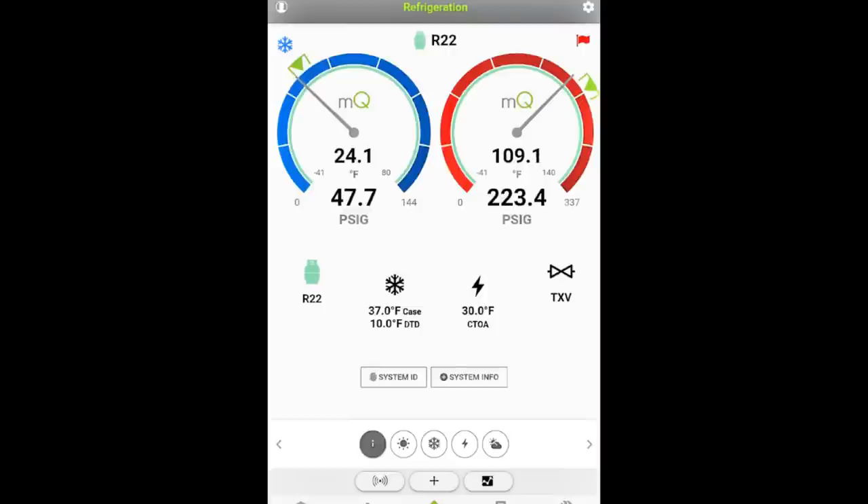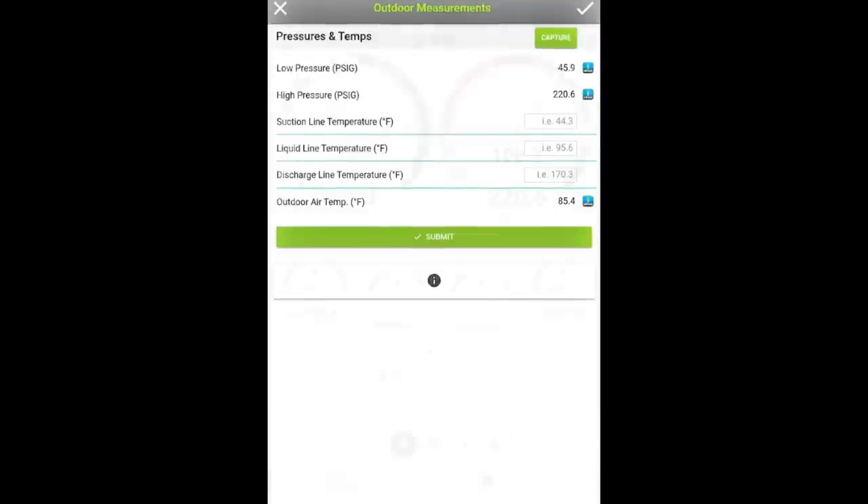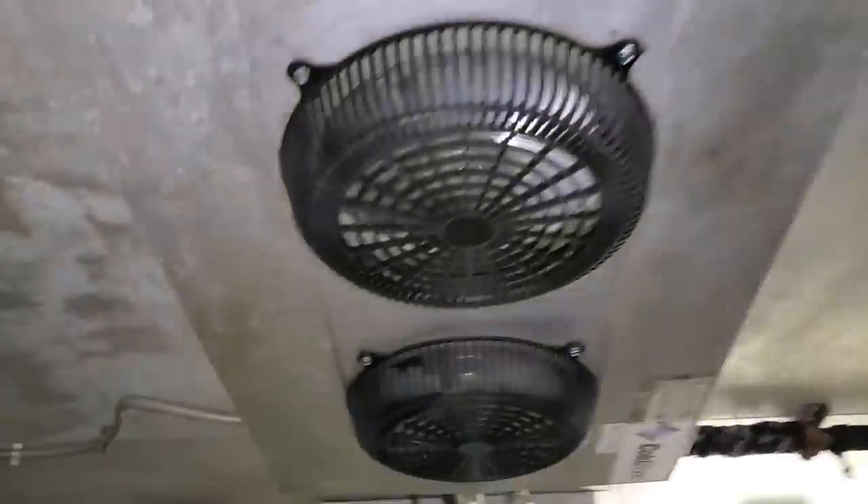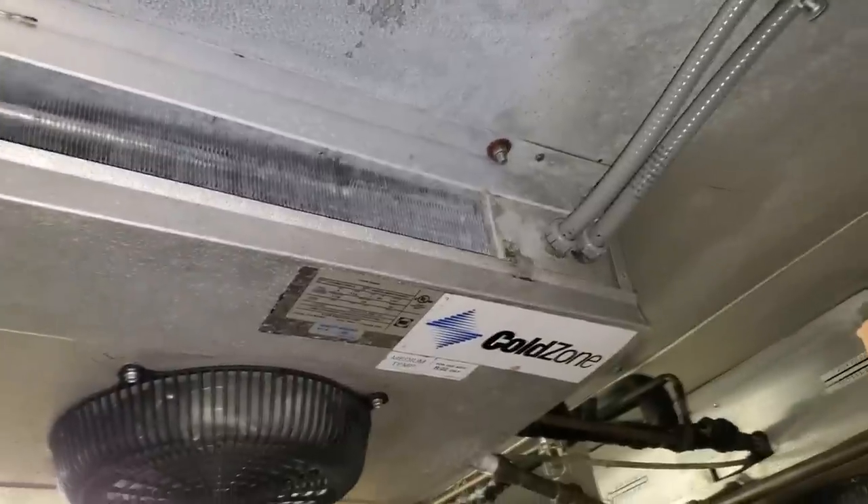Now that we've fired everything back up, you can see that my evaporator temperature and suction pressure are much better. The targets that MeasureQuick is giving me, I'm actually meeting now — because we cleaned the evaporator coil and increased the airflow across it. Also, our outdoor ambient temperature has significantly increased. Everything else seems to be checking out okay. Now we have airflow — I can actually feel it when I walk in the door. The box is coming down to temp brilliantly. So we are good to go.